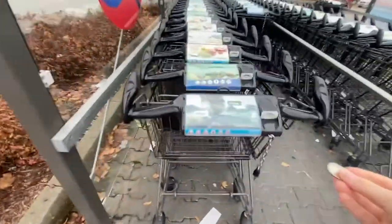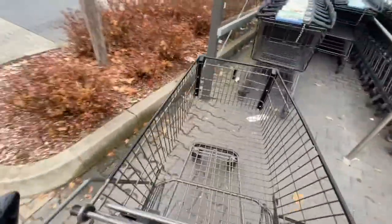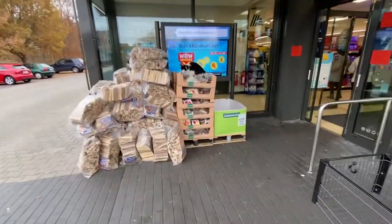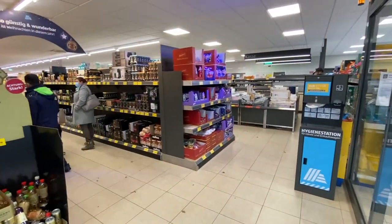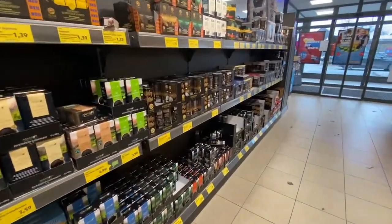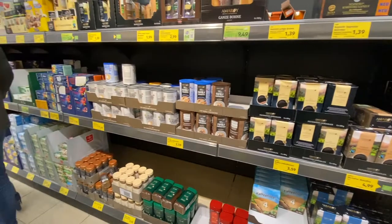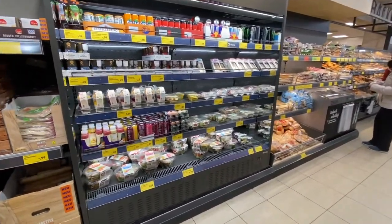These are two grocery stores in the Vilseck-Grafenwöhr area in Bavaria, Germany. Hot tip: similar to the American Aldi, you need a quarter to get a cart — and yes, an American quarter works in the carts here, or a European euro. You can definitely find the basic necessities in a German grocery store, though oftentimes there's much less selection compared to an American brand.